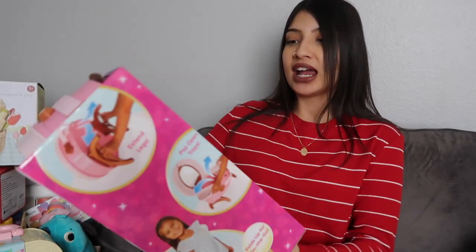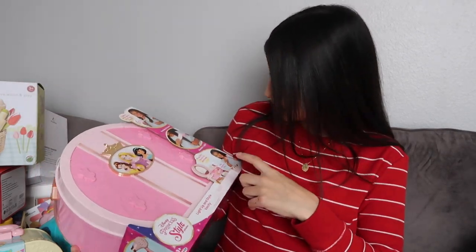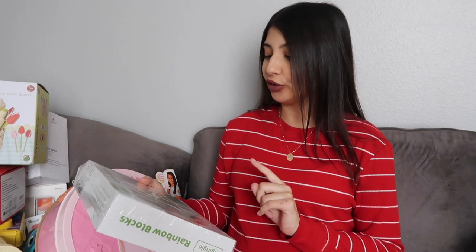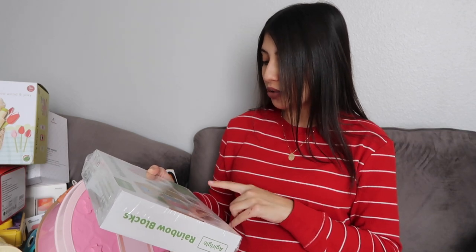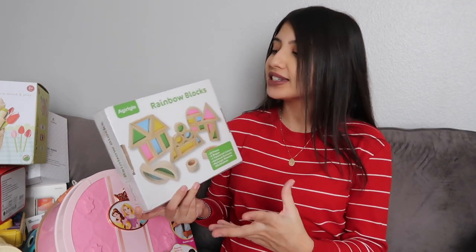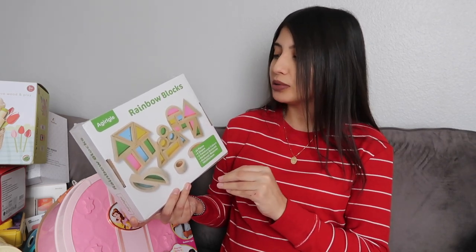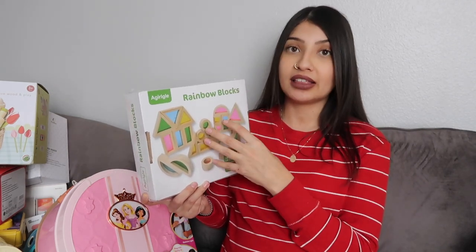The Disney vanity opens up like a little travel case with a handle - it has legs that come down so it can stand, a mirror, and it actually lights up. The blow dryer makes noises and the curling iron lights up when you use it. Next up are some rainbow blocks for Jade - they come with 24 pieces, six different shapes, and four translucent colors. All my kids are really into anything you can build, so I figured she would really love this.